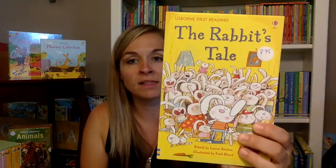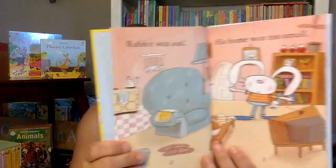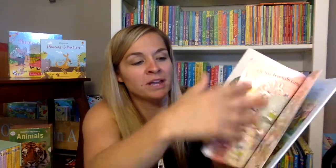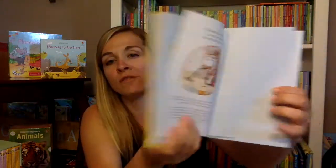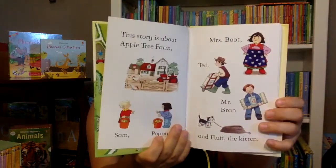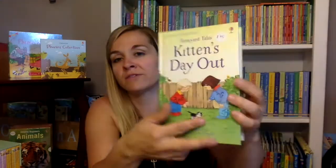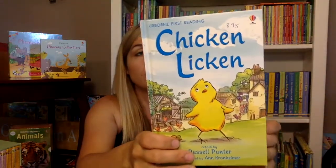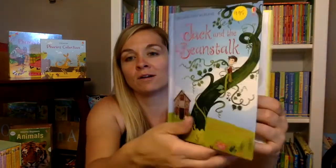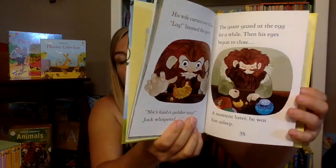Then it progressively moves up to the next level. We have the first reading level one — the illustrations in these books are so fun, and they all come with a ribbon bookmark. As I move through these different reading levels, there's just going to be more and more words on each page. This is a first reading level two — the Farmyard Tales series book. Here is a first reading level three, 'Chicken Licken,' which is definitely a classic. Then we move into the first reading level four. There's still lots of great pictures, but the pictures are getting smaller and there are more and more words.